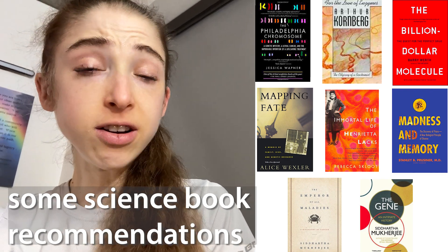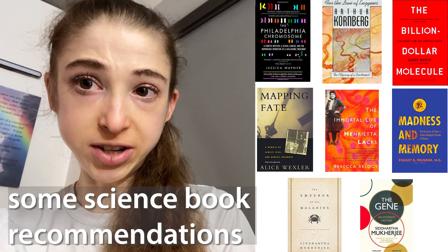Looking for some good books to read? Here are a few of my favorite science non-fiction books. I haven't read anything but papers and textbooks for a while, so they aren't new books, but they are books that I've read that have really stuck with me over the years. So here's a bit more about each one.